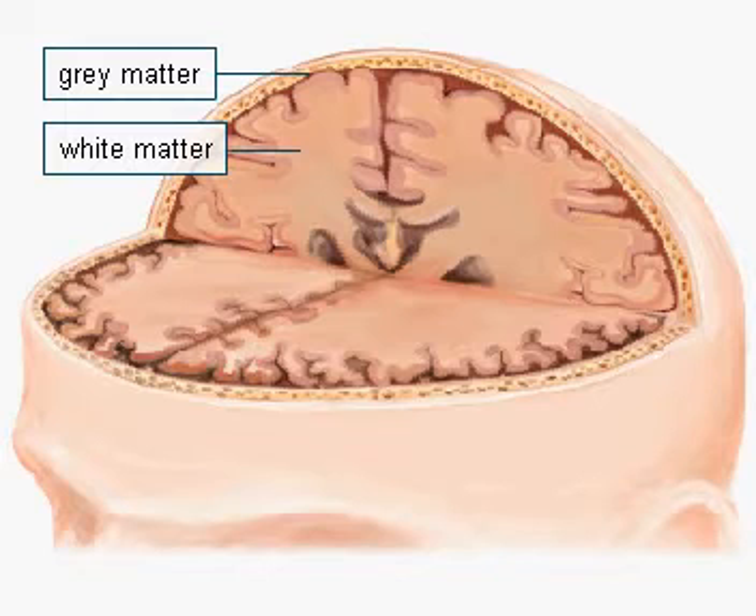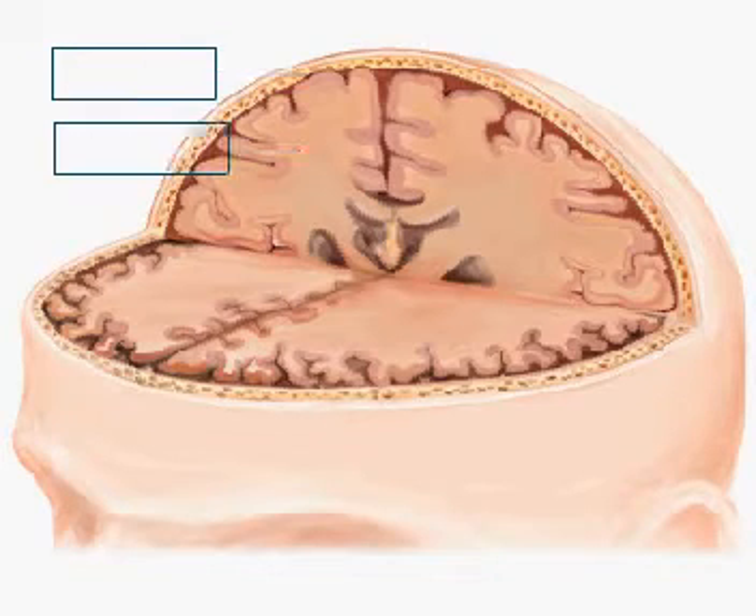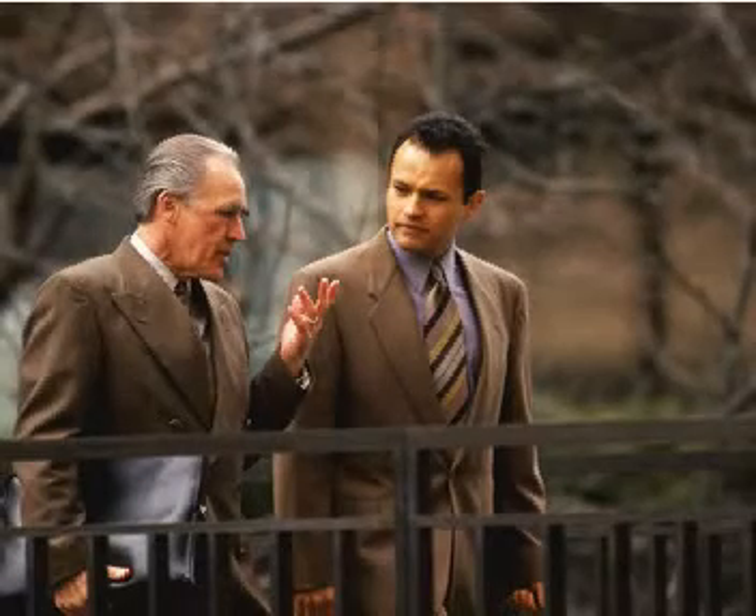The gray matter, also known as the cerebral cortex, is made up of neurons. It contains the majority of the nerve centers that determine voluntary actions, such as thinking, moving, speaking, and feeling.